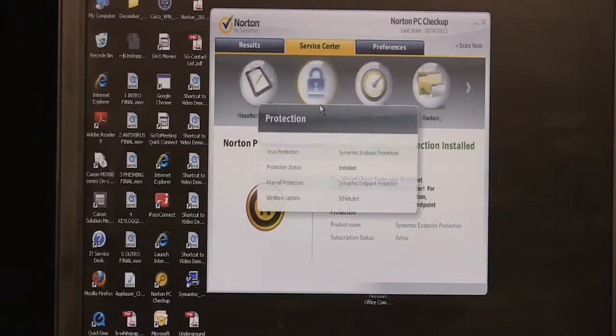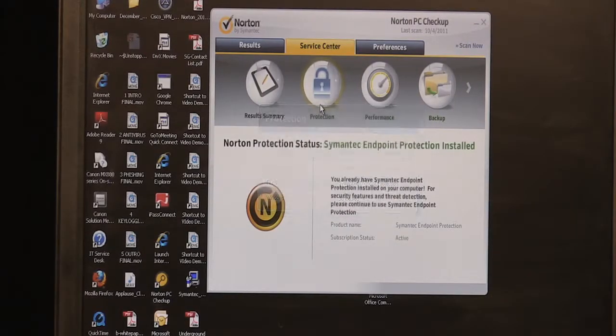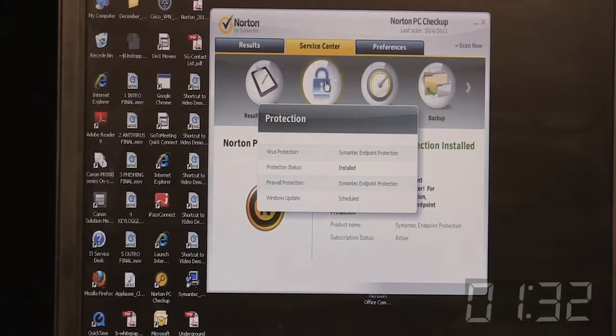With protection, you can find out whether you have any viruses or spyware on your computer. If you do, we give you tips on how to get rid of them, or if you need help you can contact us at Norton Live Services, where we remotely connect to your computer and fix the problem for you — available 24 hours a day.